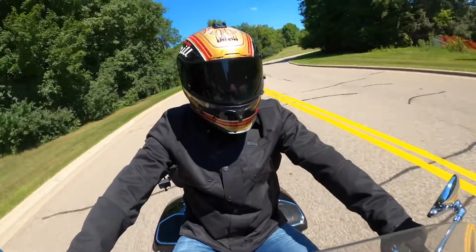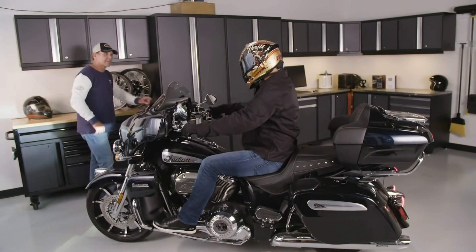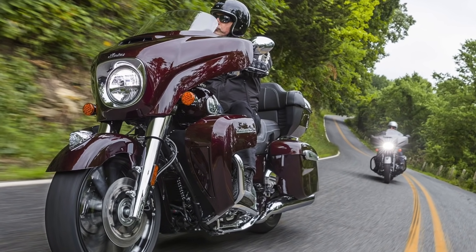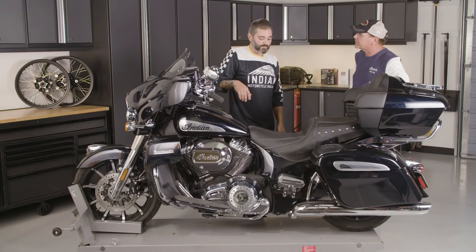If a fully blacked-out bike isn't your style, perhaps you'll be more interested in the 2021 Indian Roadmaster Limited. You'll get a lighter, more restrained front fender, a restyled fairing, slammed saddlebags, and your choice of premium crimson metallic or thunder black azure crystal paint.